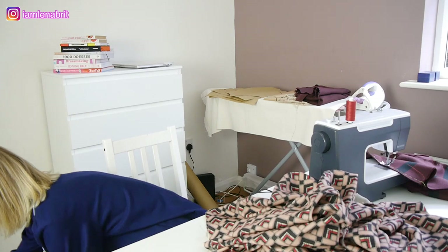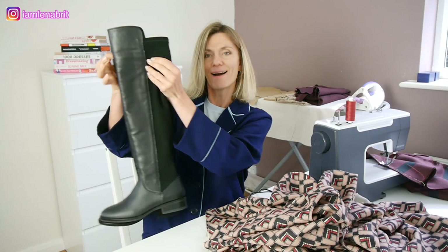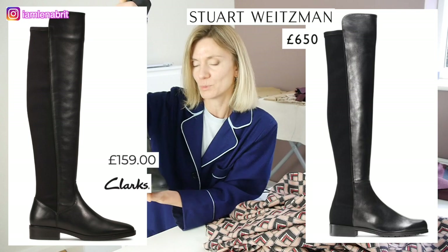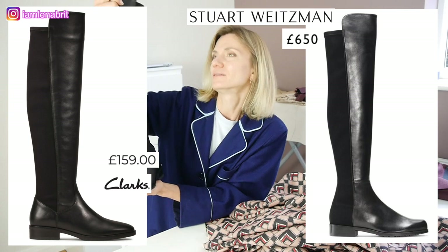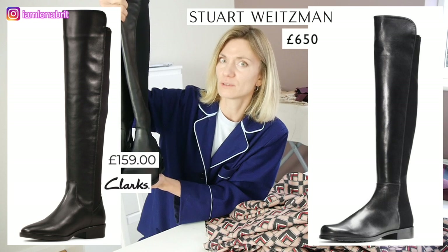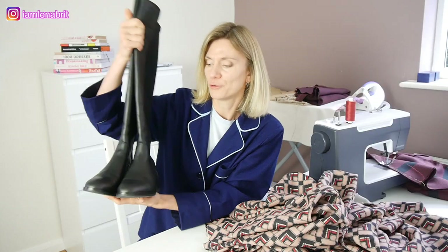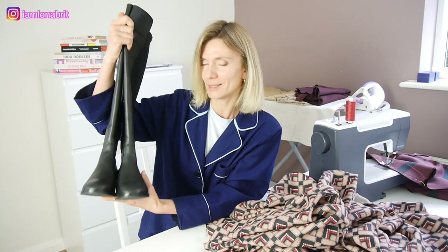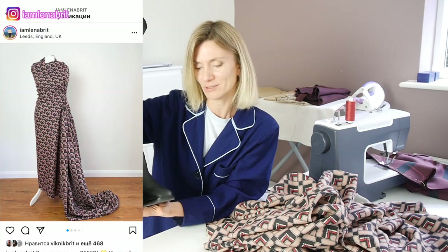I'm going to show you now. Here they are - high boots Caddy from Clocks. It looks like Stuart Weitzman, but Stuart Weitzman costs something like 750 pounds. It's too much for me. Clocks was on sale and I bought them for 127. I think for leather high neck boots, it's a nice price.